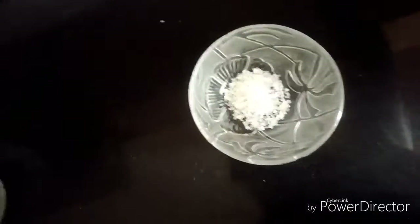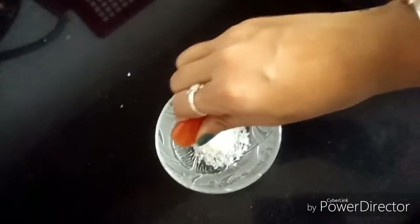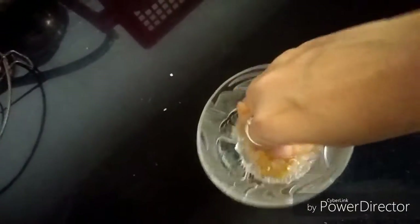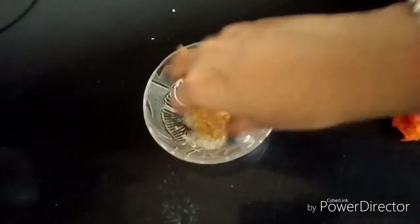First, we will take sugar in a bowl, and add small sized tomato pulp — squeeze it well. We have to make a paste by mixing. This paste is ready for scrubbing. I like mixing with fingers instead of a spoon.